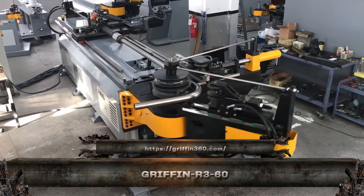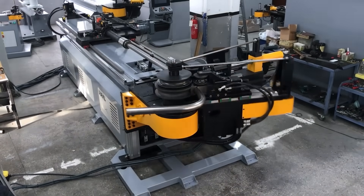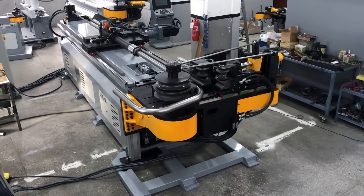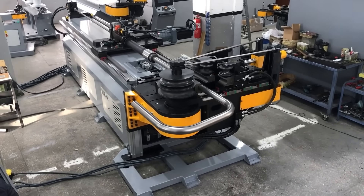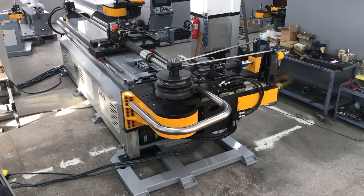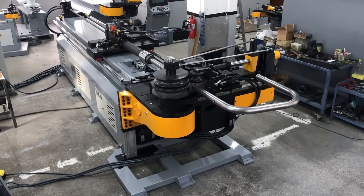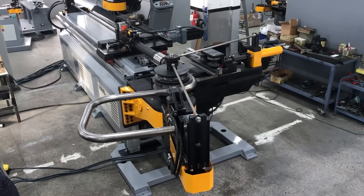The Griffin R360 isn't just a roll-former, it's a steel-shaping sniper. Designed for heavy-duty applications, it crafts complex, high-strength profiles with absolute consistency. The triple station forming head allows for simultaneous operations — cutting, punching, and rolling — all in one synchronized pass.